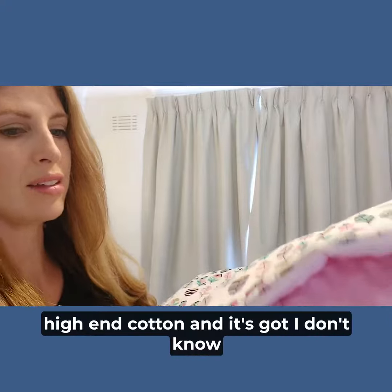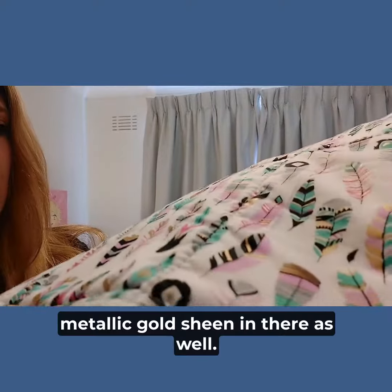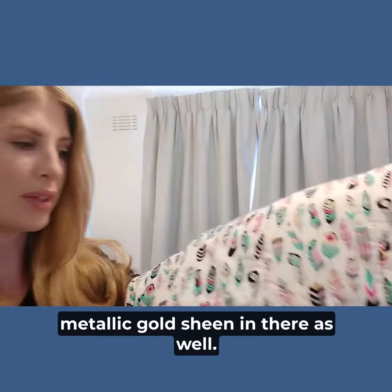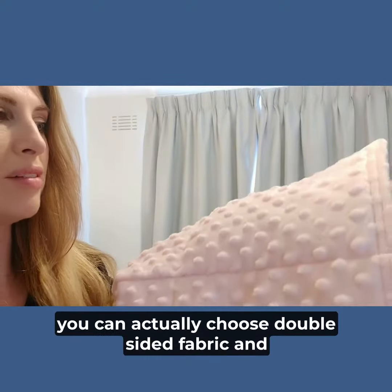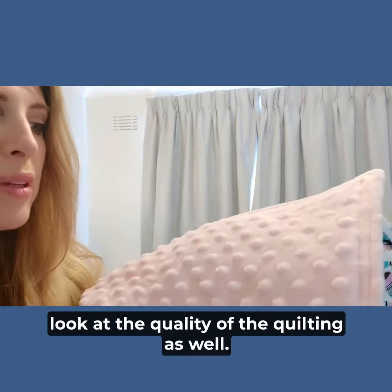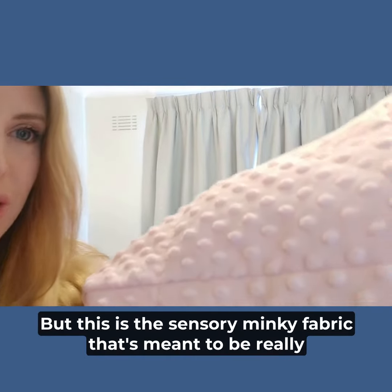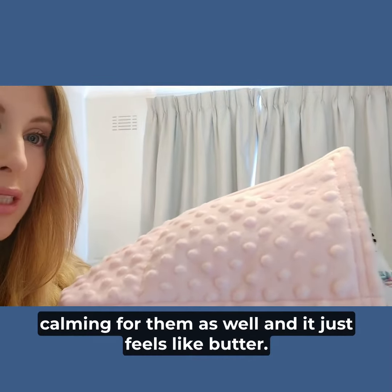It's really high-end cotton and it's got — I don't know if you can see — that little bit of metallic gold sheen in there as well. And then on the other side, you can actually choose double-sided fabric. Look at the quality of the quilting as well, but this is the sensory minky fabric that's meant to be really calming for them, and it just feels like butter.